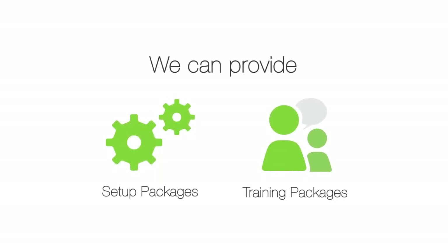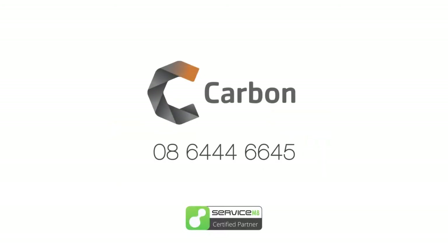If it is, we can provide setup and training packages to help you get up and running fast, while letting you focus on running your business. Call us and get started today.